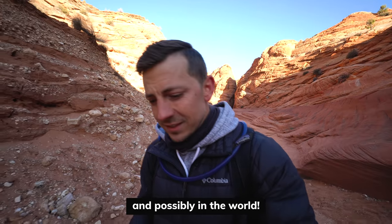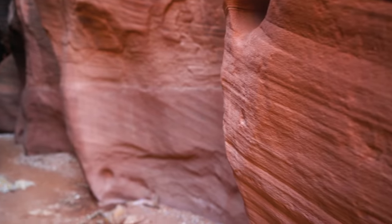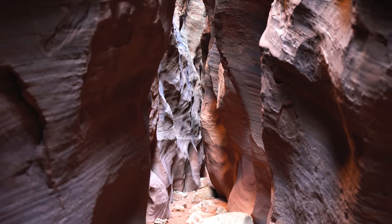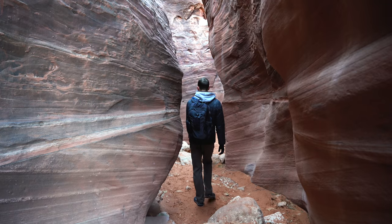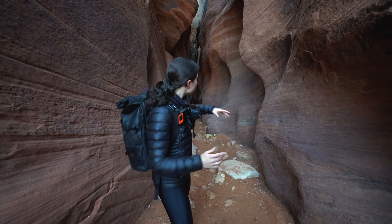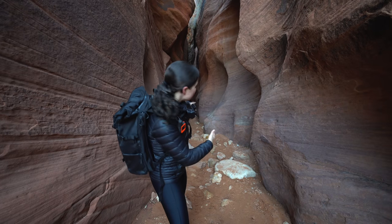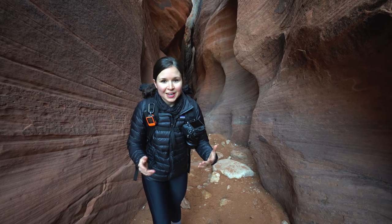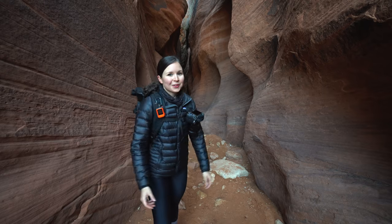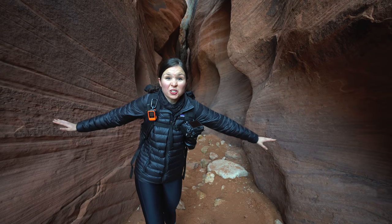We just left the Wire Pass Slot Canyon and we're making our way to the beginning of the Buckskin Gulch, which as we mentioned is the longest and deepest slot canyon in the southwest — over 13 miles long and 500 feet tall. This one seems more narrow and taller. The whole experience kind of reminds us of Antelope Canyon, but less bright orange and more narrow. The best part is we haven't seen anyone yet, so we have it all to ourselves.